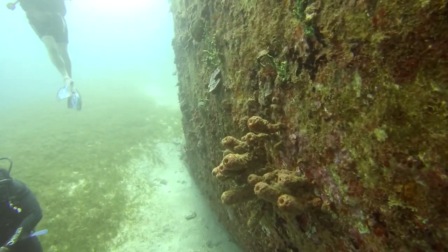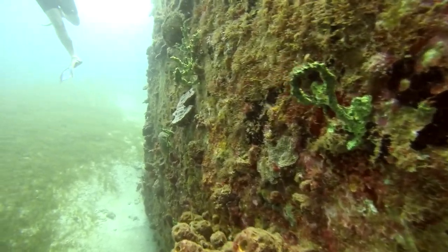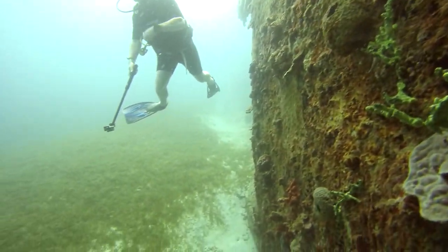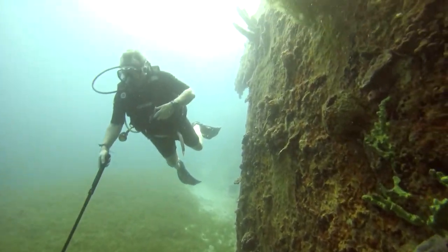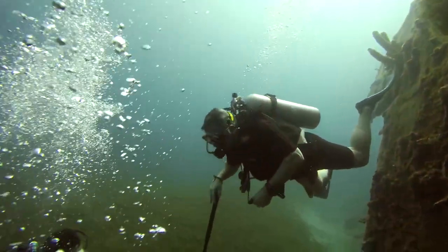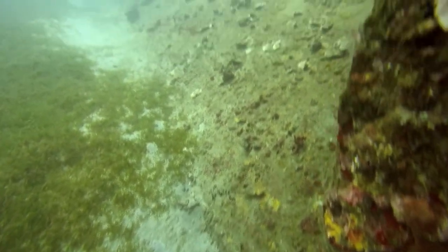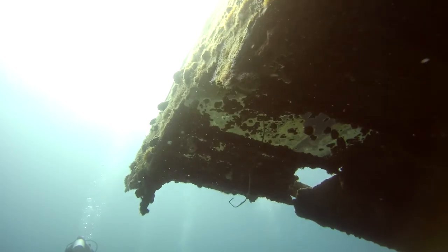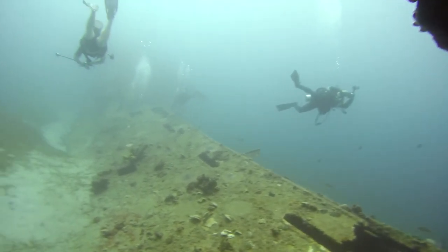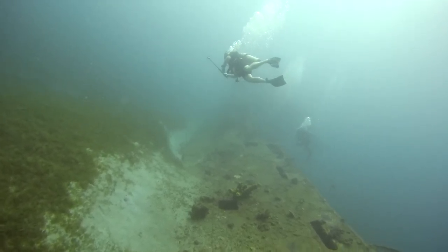As it turns out, this area was very much in need of a sunken ship to initiate the beginnings of a reef. The surrounding area is just sand and seagrass, as you can very well see. The major players in a reef — such as corals, sponges, and sea fans — just cannot get a good footing in a sandy bottom. The sand shifts too easily with waves and current, and they need a solid base on which they can attach themselves.